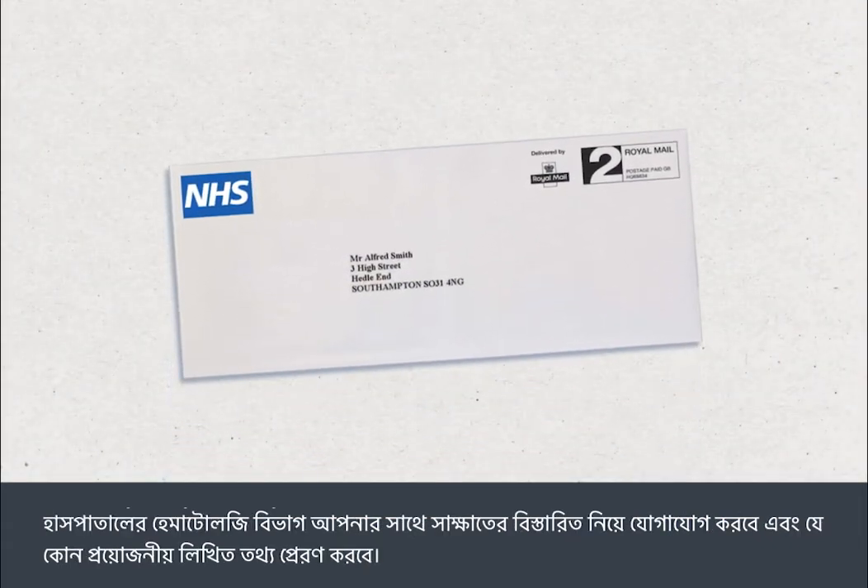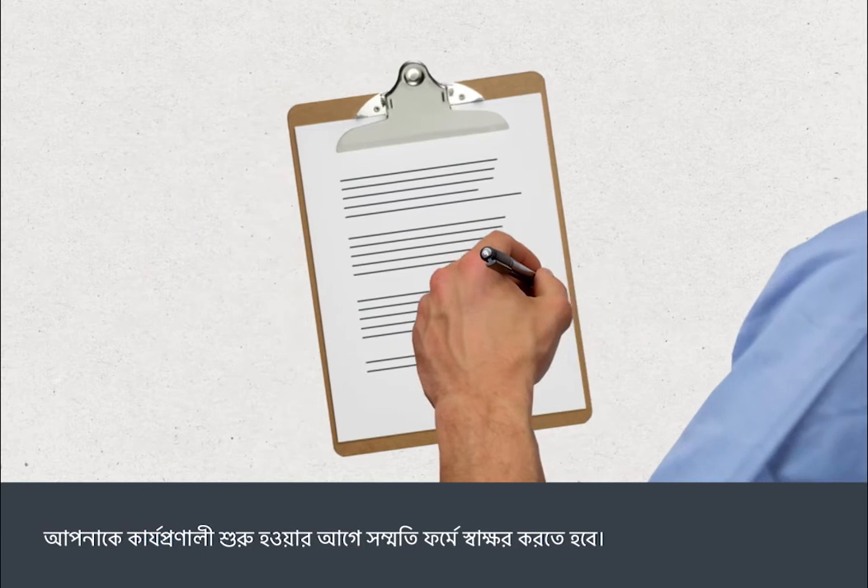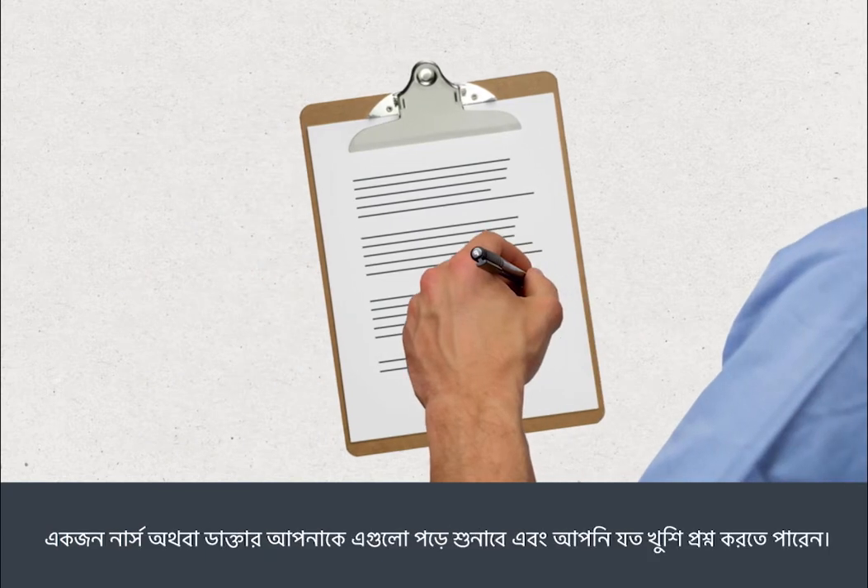The hospital's haematology department will contact you with details of your appointment and will send you any necessary written information. You'll need to sign a consent form before your procedure — a nurse or doctor will go through this with you, and you can ask as many questions as you like.